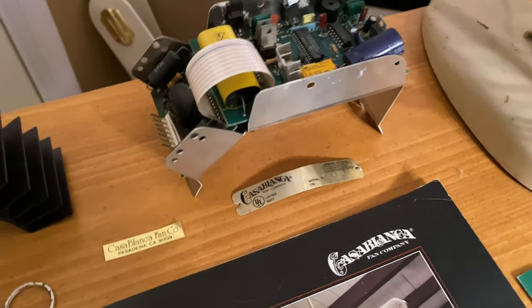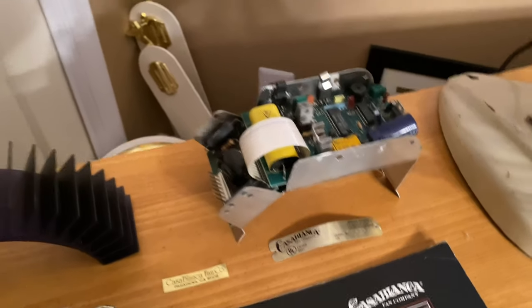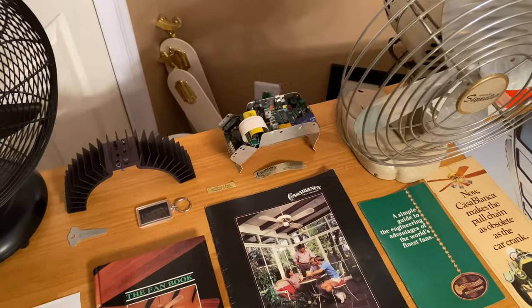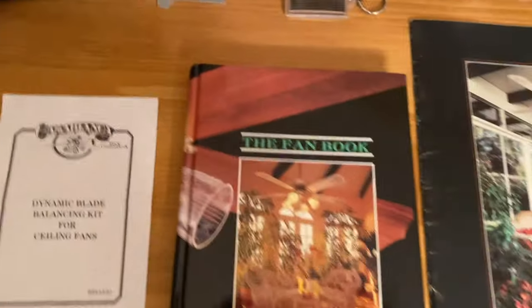Here's a 1970s era light kit and fan housing logo — that was before they started using the actual tags. This came off my Casablanca Monteclair in white and brass. I switched motors; the original switch housing wouldn't come out, so I had to tear it off. I need to buy a rivet gun to put it back on. And here's a Casablanca fan book.